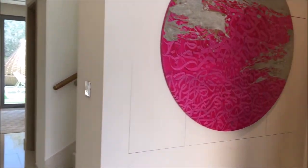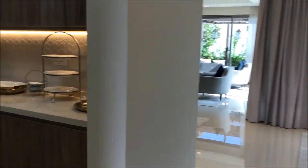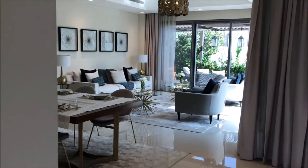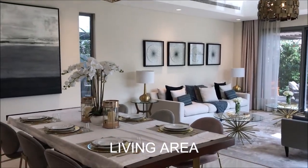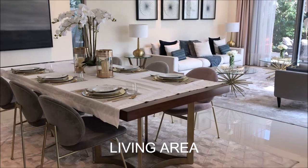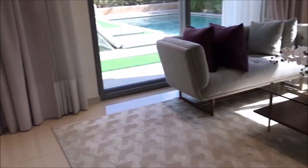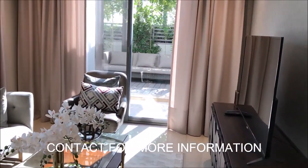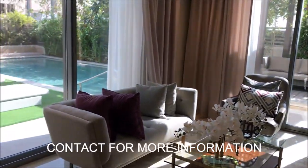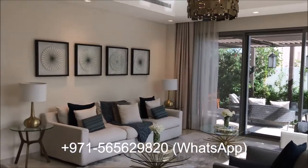As soon as I enter, on my right hand side I can see a water room. But before that I would like to show you the best part of this villa — it's the living area and the layout. Personally, I love this layout. Huge living area, divided into two different parts — bright, spacious, I would say a luxurious lifestyle.